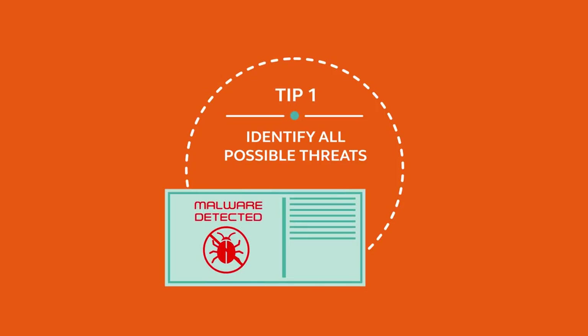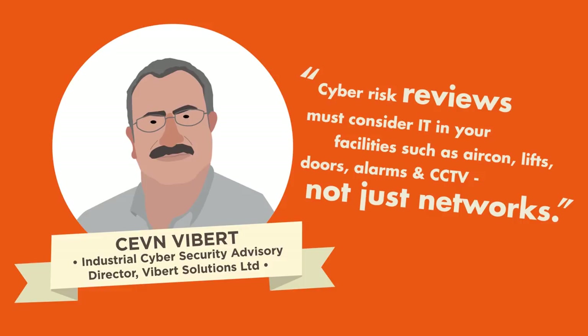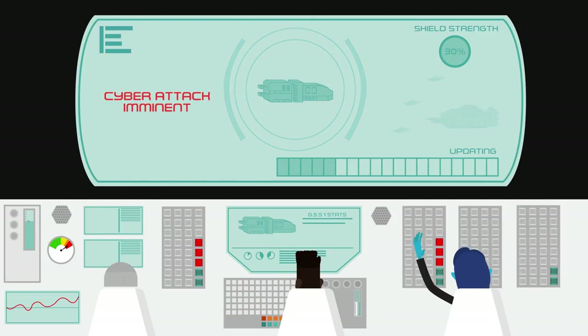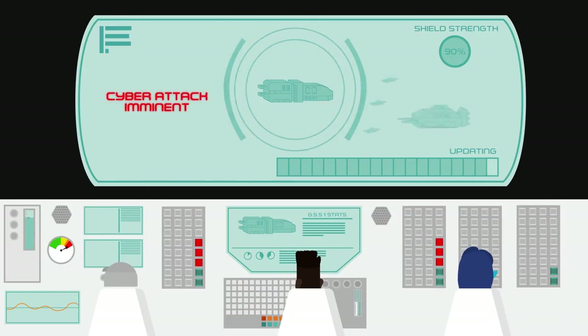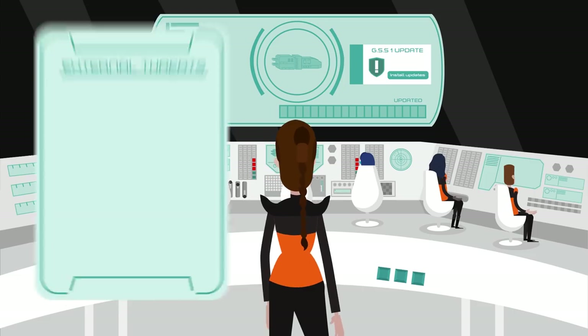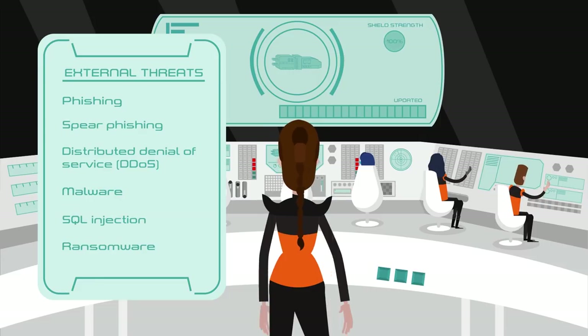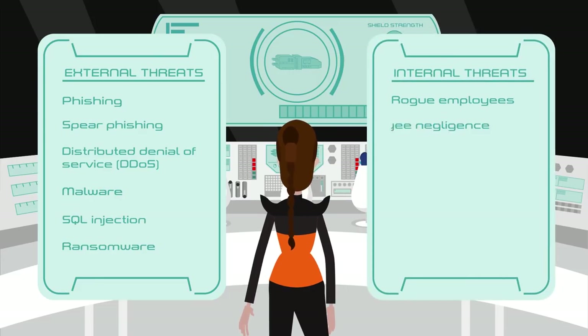Identify all possible threats. Use professional software to identify the latest cyber threats. Keep your operating systems updated, as these contain important security fixes. Consider an audit to help you understand your specific threats, external and internal.